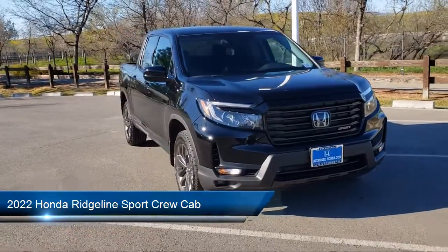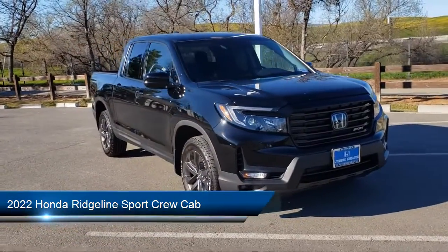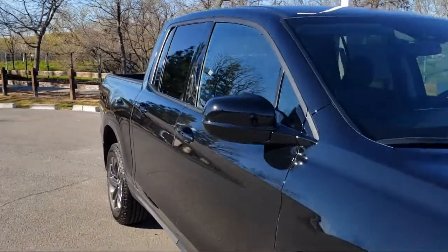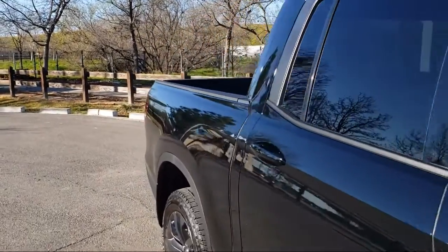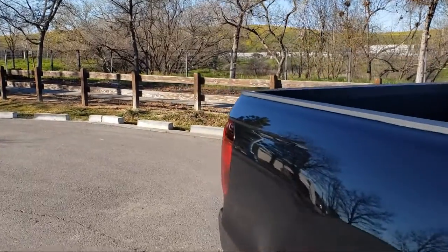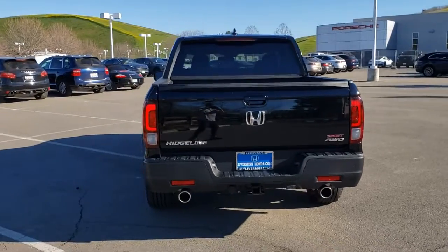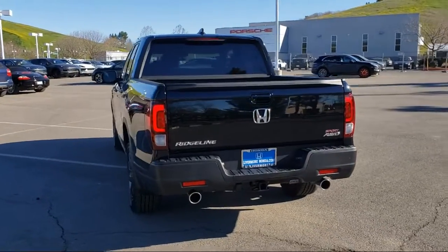It comes equipped with dual front side impact airbags, split fold down rear seat, Apple CarPlay and Android Auto, keyless entry, rear view camera, fully automatic headlights, air conditioning, speed sensing steering, alloy wheels, and steering wheel controls.